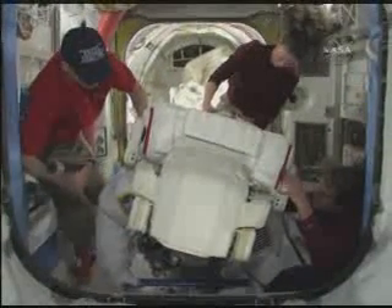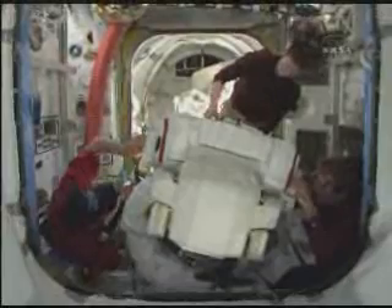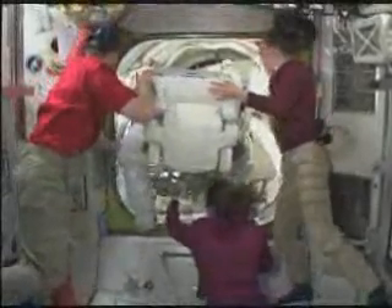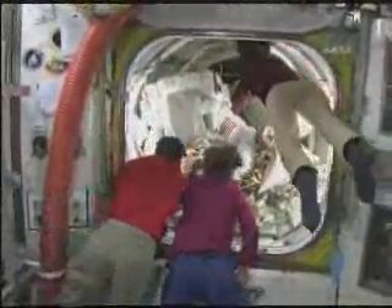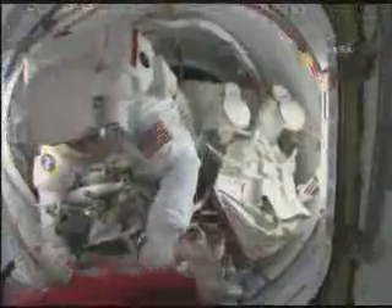These SAFERs are backpacks being donned right now on the spacesuit. They allow us, if we were to fall off in some strange event, to fly back. The way they put us into the airlock after putting the SAFERs on is: the first person to go out the door goes in head first, and the second person goes in feet first. Then we spend a little bit of time as we wait for the pressure to go down and be ready to open the hatch. We fiddle with our tools and try to get comfortable and relax a little bit before heading outside to do our EVA. You see how many people it takes to stuff us all in there.